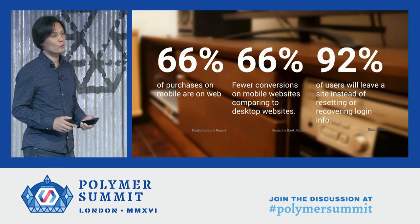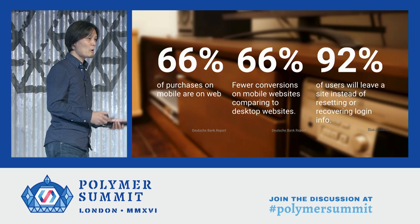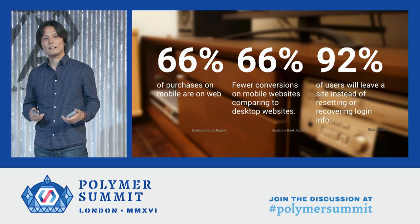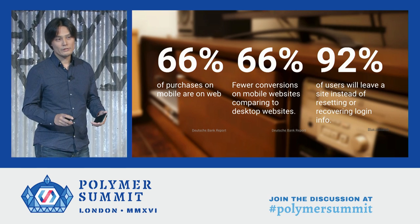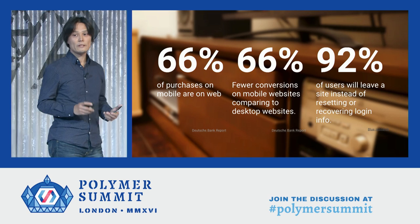Another study shows that 92% of users who visited your website leave without resetting or recovering their account when they forget their password. Web forms are causing lots of friction, and we need to fix that.